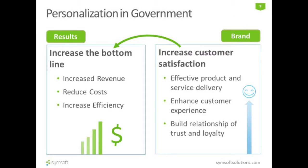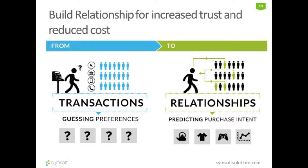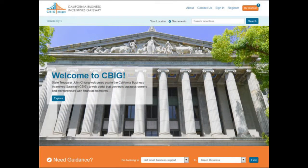We want to do more with less, and we want happy customers — build relationships with those customers, predict their intent, and provide what they need. And that's exactly what we did with California Business Incentives Gateway.